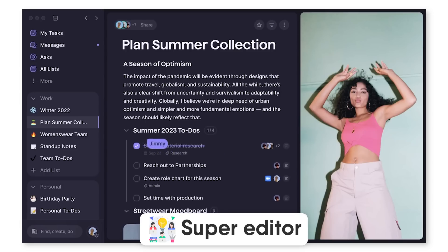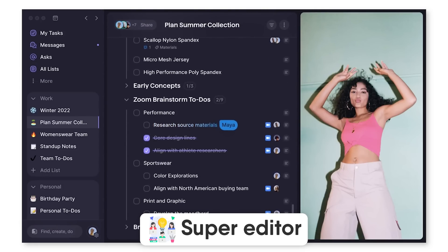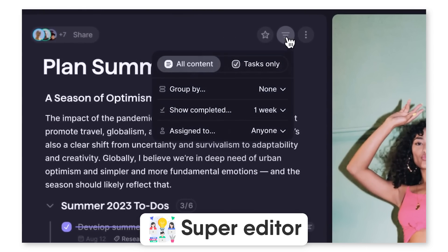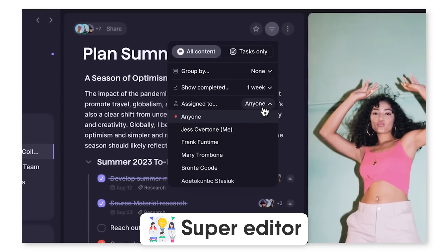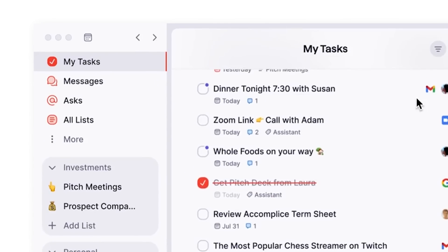They've called something inside Superlist the Super Editor — it's a part of the platform where you can manage and collaborate in real time. They call it multiplayer collaboration. This helps you create pages, or micro-pages, where you can take notes but also start assigning and making lists for your teams to collaborate on. These then get assigned to different areas like All Lists, Asks, and My Tasks, helping you coordinate what your team are working on in real time.